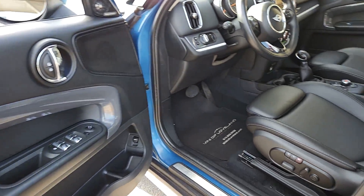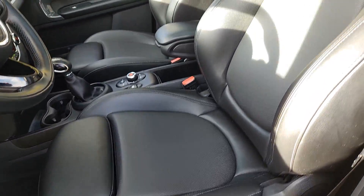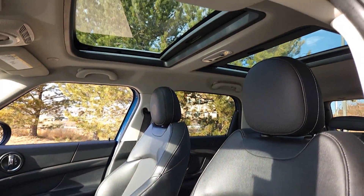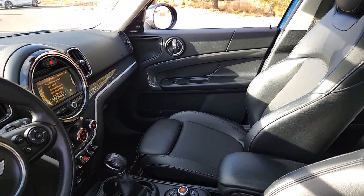The following are some of this vehicle's highlighted options: moonroof, keyless entry, fog lamps, premium sound system, satellite radio, heated mirrors, backup camera, aluminum wheels, heated front seat, and Bluetooth connection.